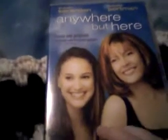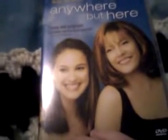Then I have Anywhere But Here, which is another Natalie Portman film. I haven't seen it — I've maybe caught one scene flipping through channels — but it's a Natalie Portman film, and Susan Sarandon, I think is how you pronounce her name, is in it as well. She's a pretty good actress. So that's Anywhere But Here.